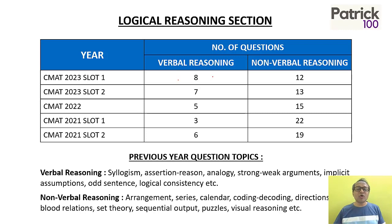A major part of logical reasoning has been the verbal reasoning questions. There were initially 25 questions totally. If you look at the last couple of years, there have been 20 questions. And last year, among the 20 questions, there were seven to eight questions on verbal reasoning. So verbal reasoning becomes important.